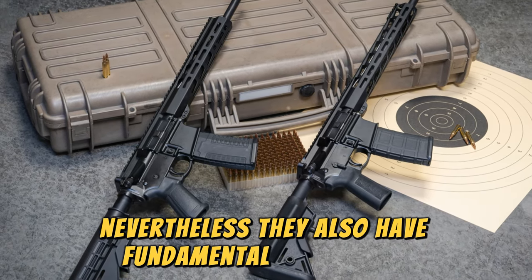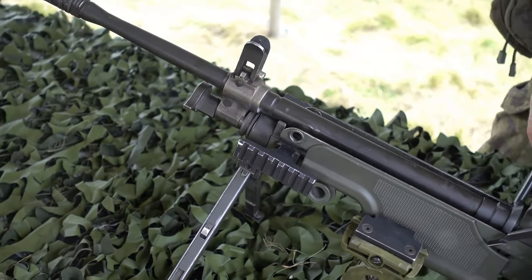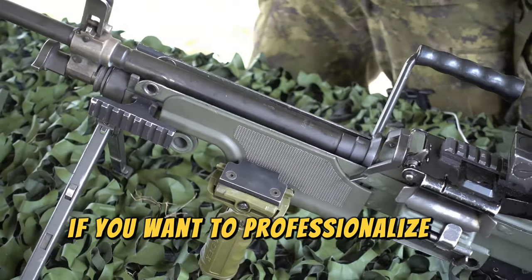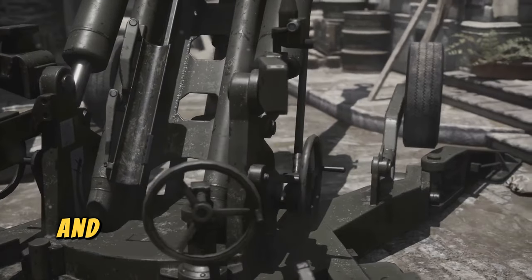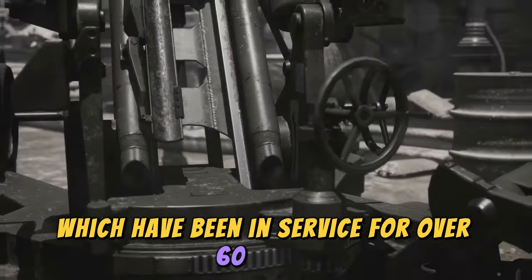Nevertheless, they also have fundamental differences that define each weapon. If you want to professionalize in the world of firearms, it is essential that you thoroughly understand the history and differences of these legendary weapons, which have been in service for over 60 years.